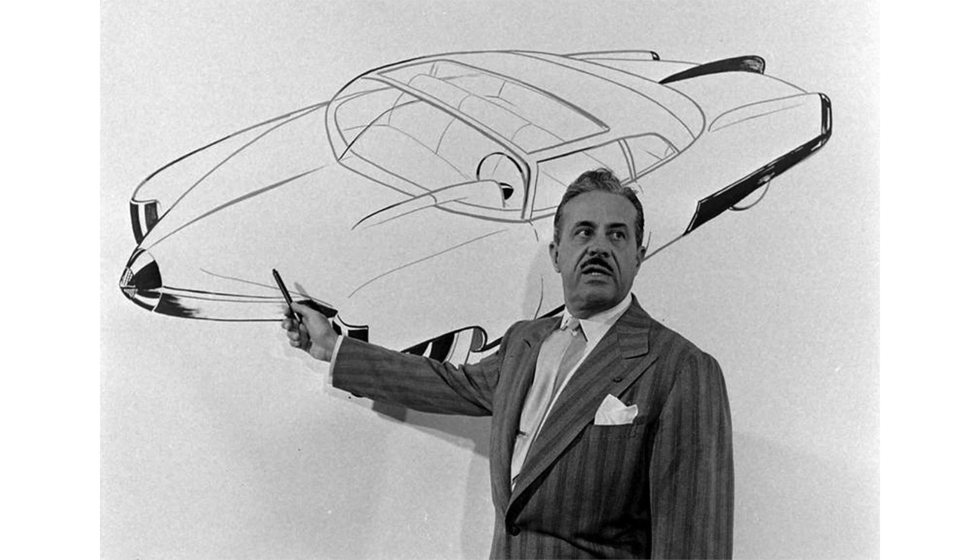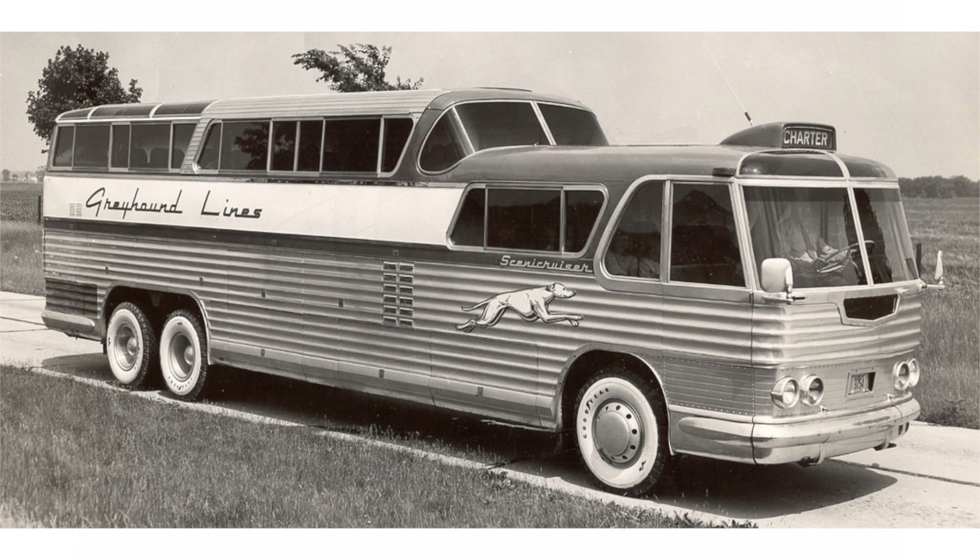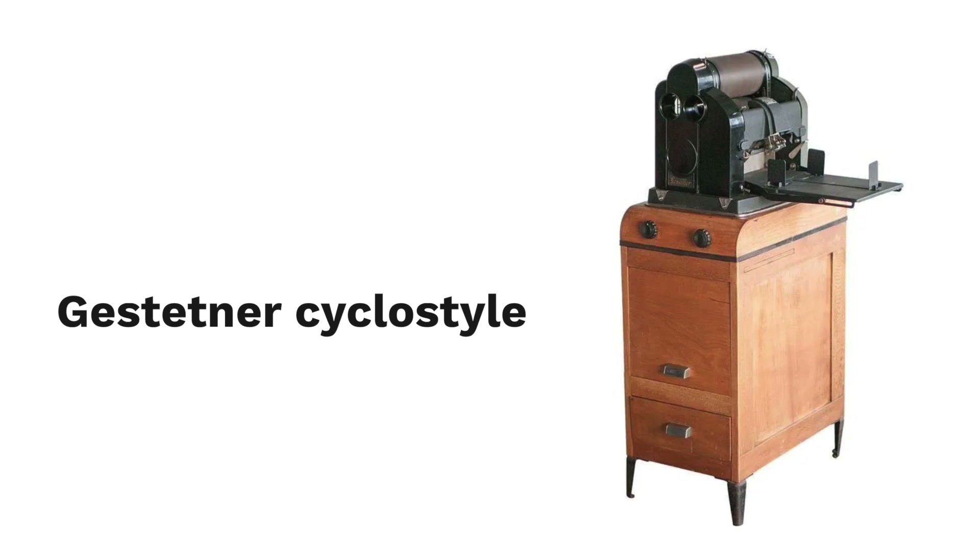Meanwhile, he continued collaborating with newspapers and magazines, producing illustrations for Vogue and Harper's Bazaar. In 1929, he obtained his first real commission for an industrial design work: to modernize a Gestetner cyclostyle. He also worked for Westinghouse, designed the body for a Hupmobile, and the Cold Spot refrigerator for Sears Roebuck.